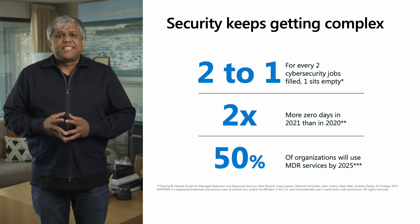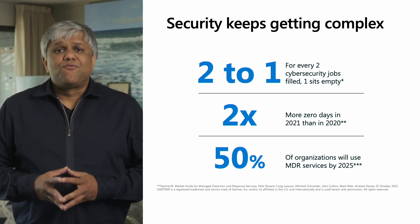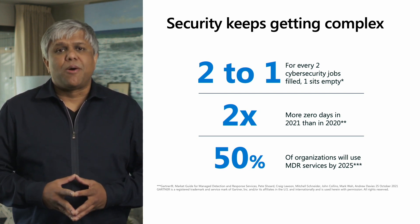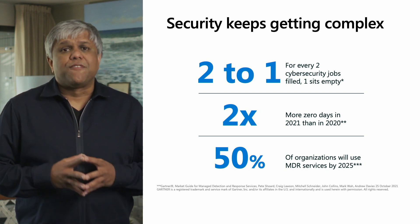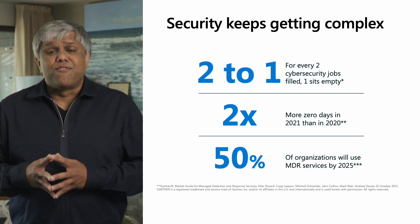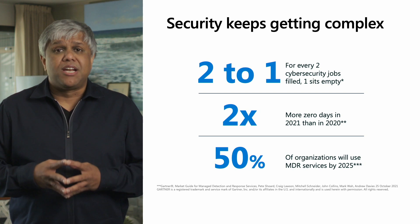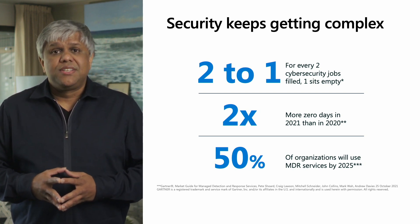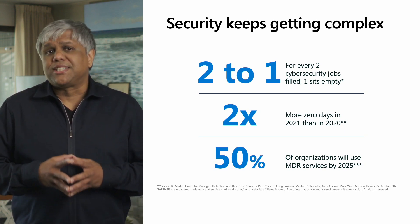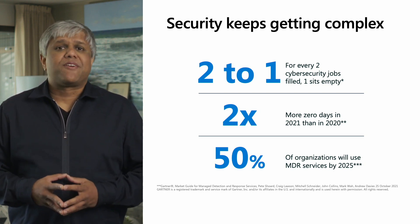Our task of securing organizations is getting more and more complex. According to a recent study, for almost every two cybersecurity jobs in the United States today, a third job is sitting empty because of a shortage of skilled cybersecurity professionals. The security landscape is continuously evolving as well. In 2021, there were more than 66 known zero-day vulnerabilities — more than one per week on average, and twice that of the previous year.